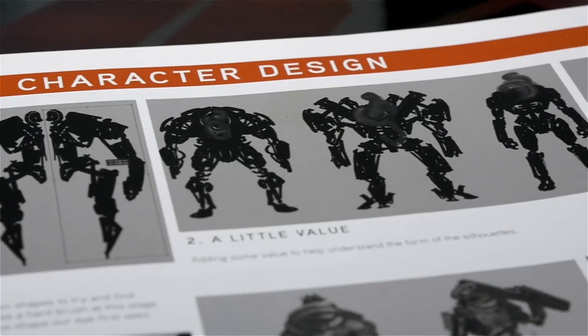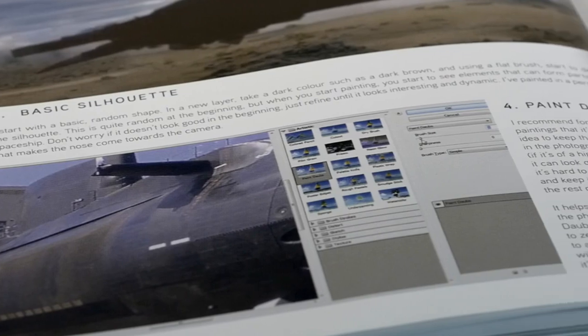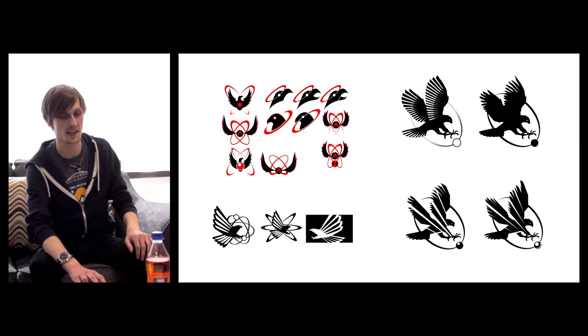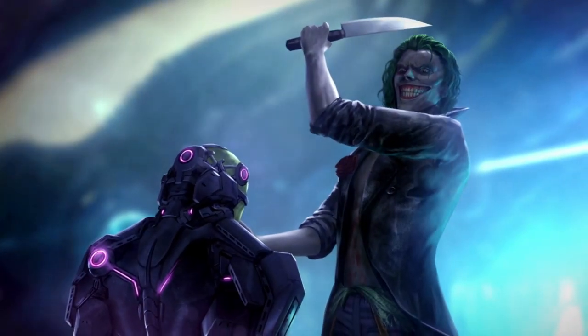We'll also be including some step-by-step tutorials in the book as well. These are from different members of the team and some of it comes from learning lunches that we have where we sit down and try to share our skills a bit more. We know that we can make Volume 3 the best art book yet.